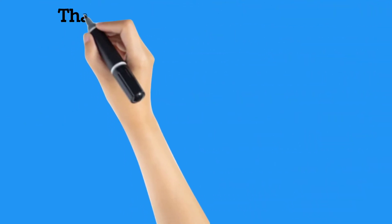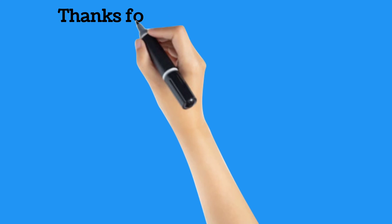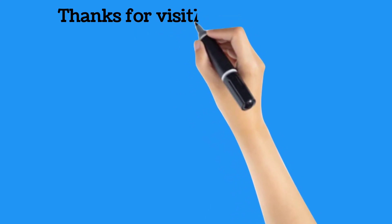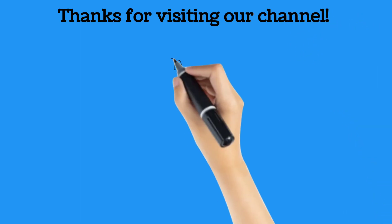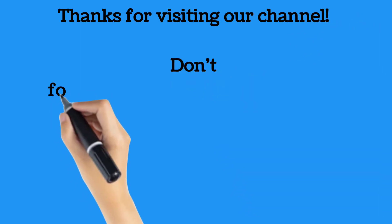Thanks for visiting our channel. We will be sharing informative videos on various corrosion and asset integrity related topics. Your valuable feedback will be important for us.